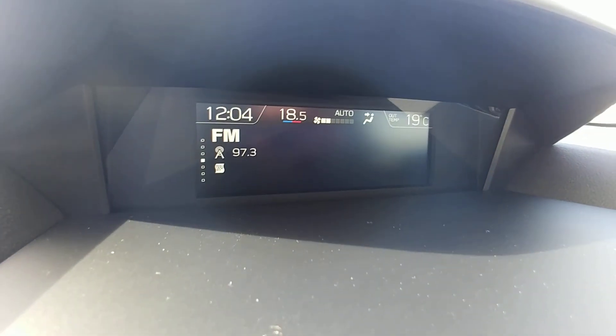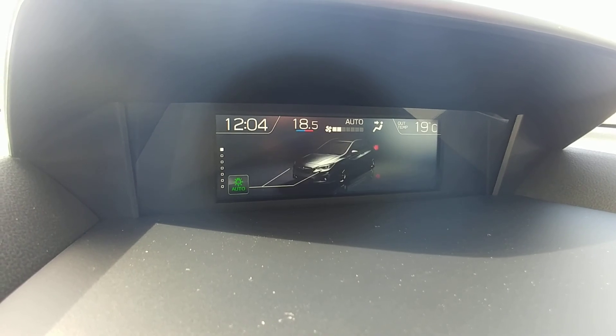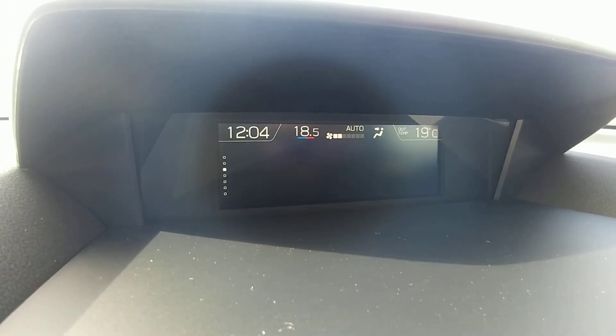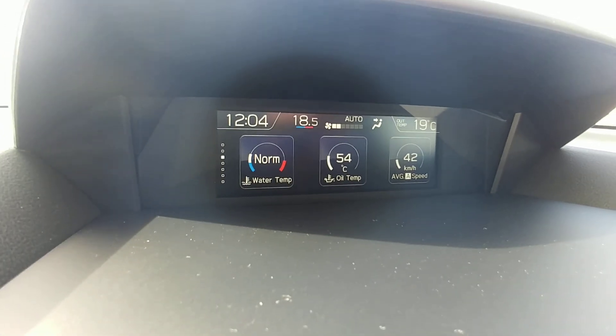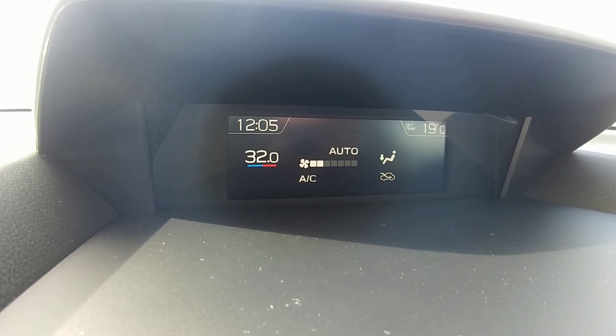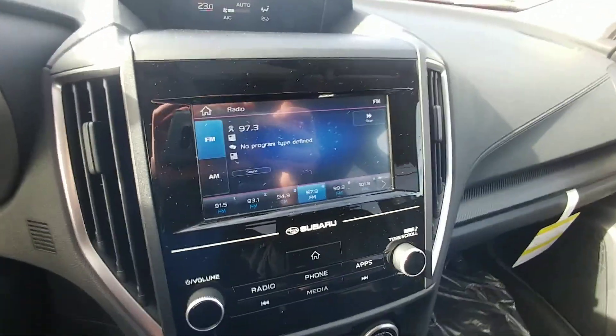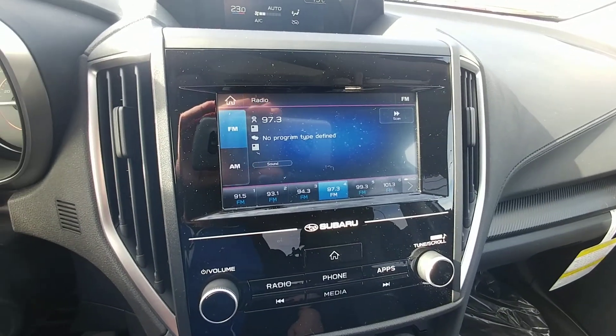Up here we have a little information screen that shows fuel economy, what we're listening to, water temp, oil temp, and what settings are on — a great little screen to have. It's also our climate control, ranging from 18 on the low side all the way up to 32 on the high side, so whether you're freezing or want it tropical, depending on how you like it. There's also a little AM, FM, USB auxiliary radio.